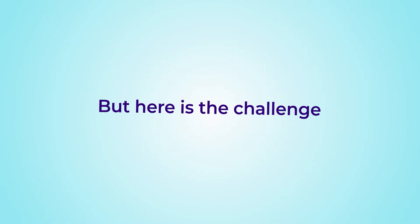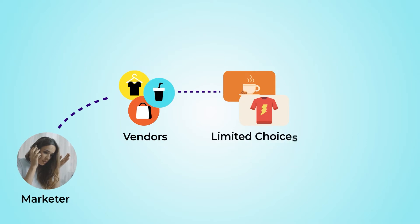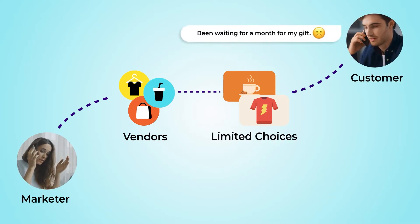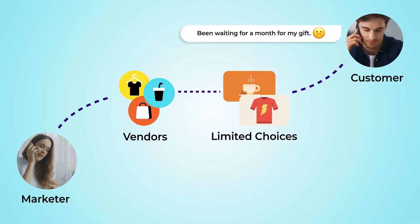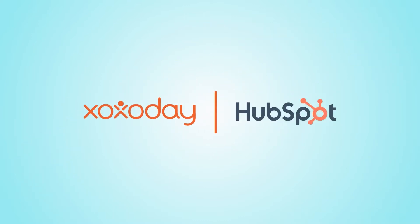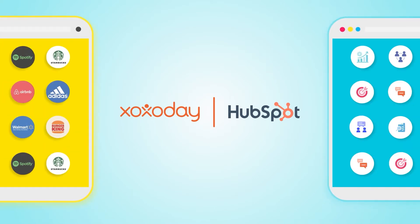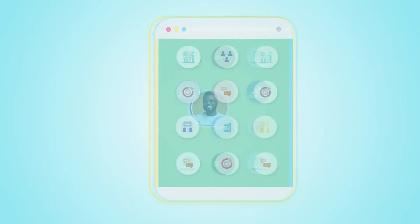But here's the challenge: putting it all together is a different ballgame. Multiple vendors, limited choices, and delays in gratification make the experience not so delightful. And that's exactly why we bring Zozo Day to your HubSpot account. While HubSpot is great at engineering the flywheel, Zozo Day brings in the momentum to build better human connections.